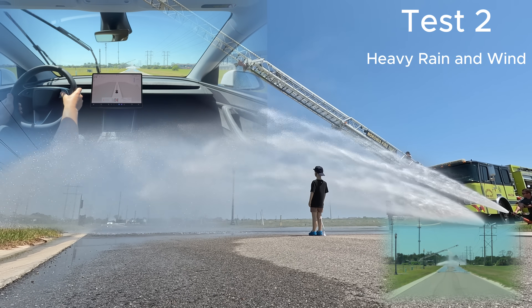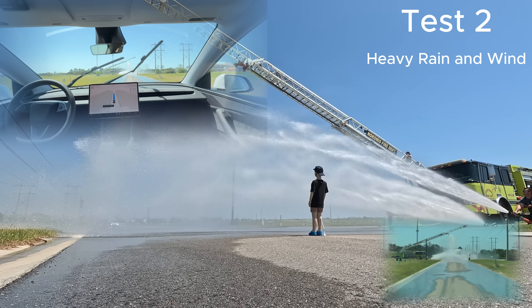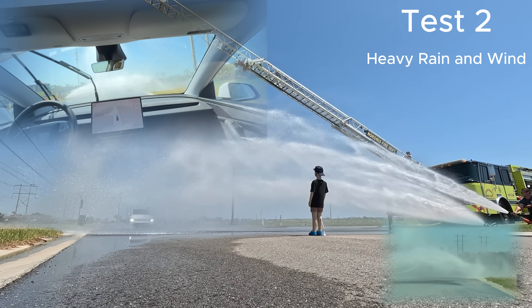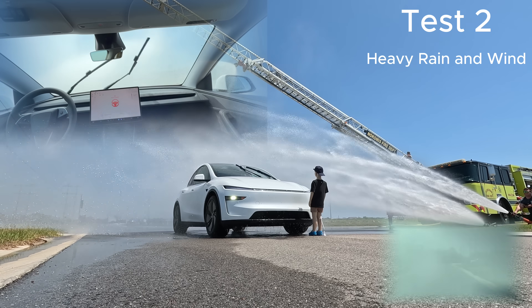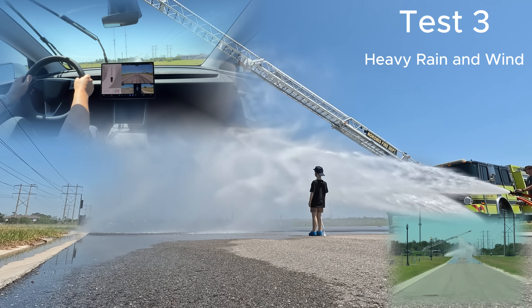Same exact heavy rain and wind setup, Full Self-Drive on. This will allow it to go past the rain, and you'll see here as it approaches the rain, it stops, sees the dummy, and slows down right before it.